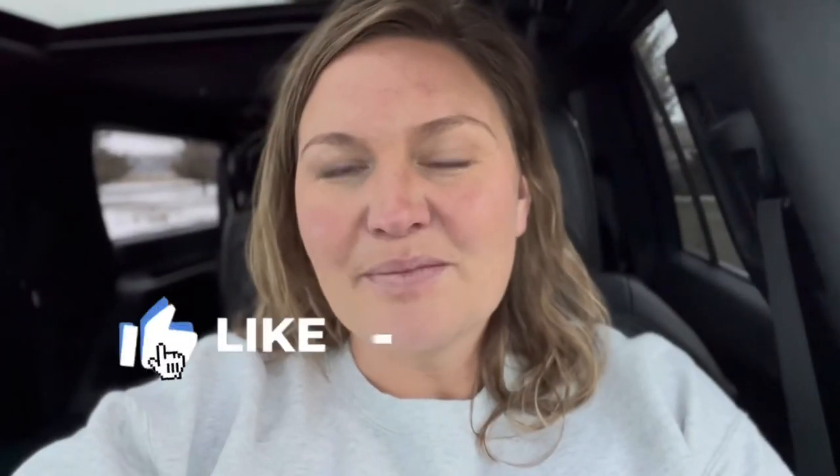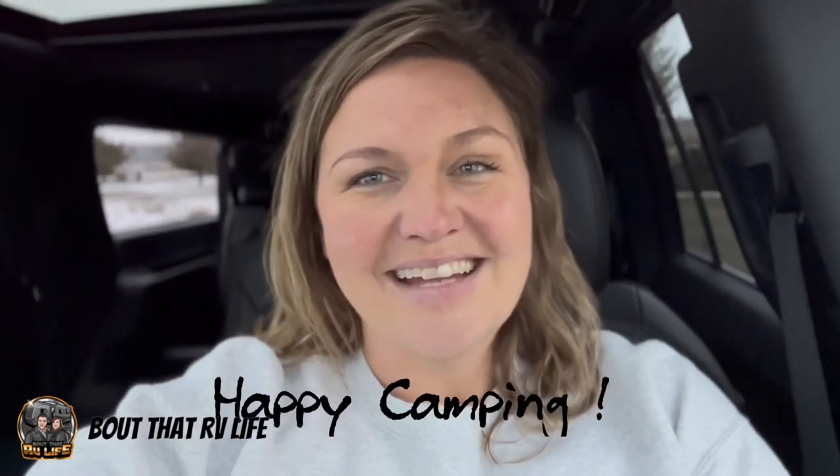Well, thanks for watching, guys. Please give us a like and subscribe to our channel. Leave us some comments — we'd love to hear from you. Until next time, happy camping.